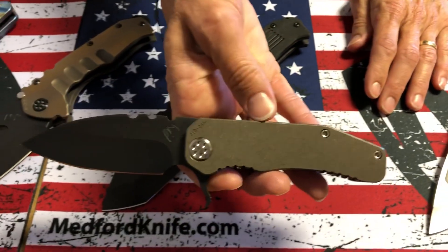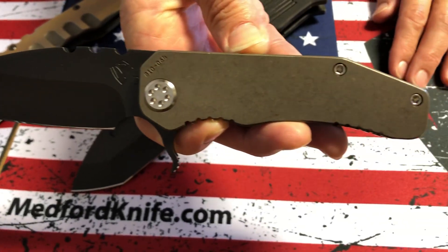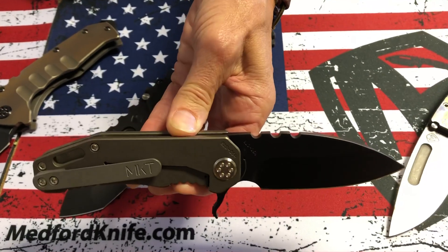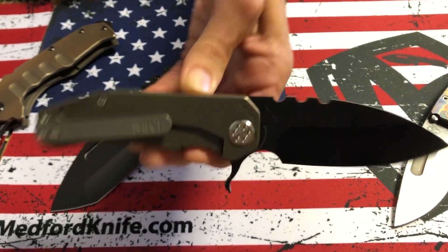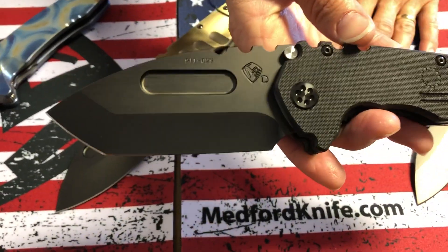187 flipper, all titanium with bronze handles. Standard hardware. The standard blade steel on this knife is D2. If you do occasionally see 3V or S90, that's an exclusive with another company. So D2 standard.